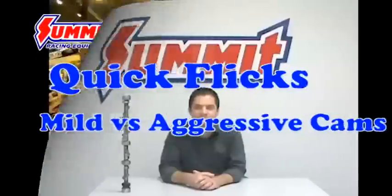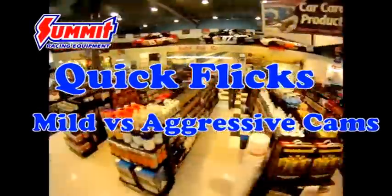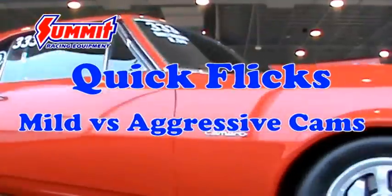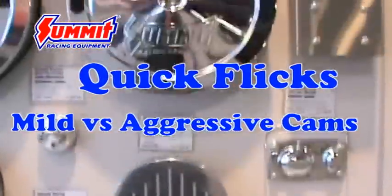Welcome back to Summit Racing Quick Flicks. Today we're going to talk about the differences between mild camshafts and aggressive camshafts, and which is right for your application. So it's time to call Summit and ask for some advice on which camshaft is going to work best for your vehicle application.